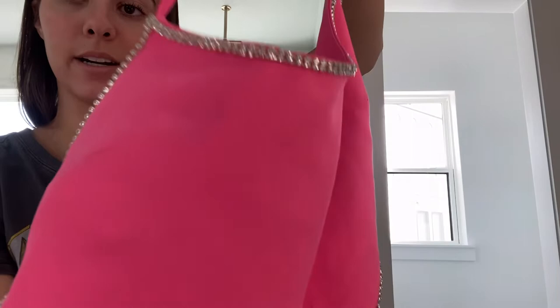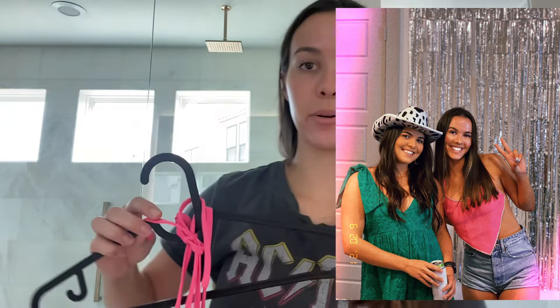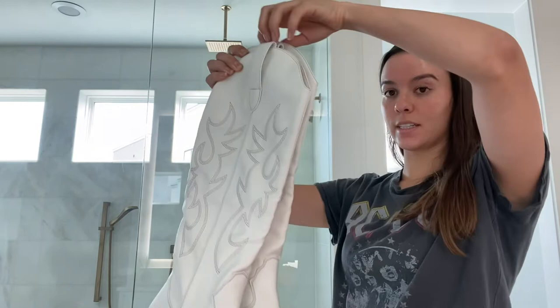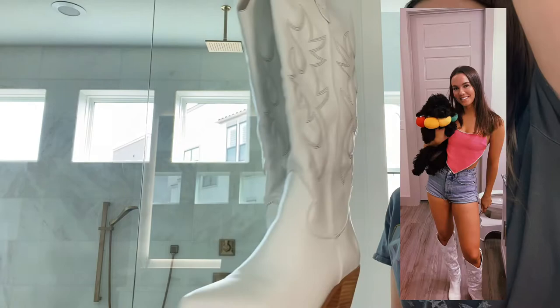It went like this — it has diamond details all along the sides and then in the back it just ties. I'll insert a picture of me wearing this so you can see. This girl on TikTok had it in one of her Nashville outfits, which was really cute — I was like, 'Oh my gosh that's perfect, I need it.'